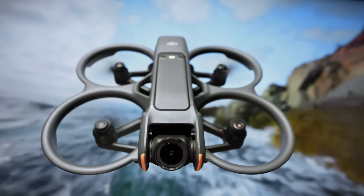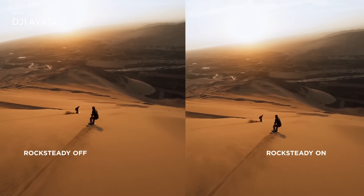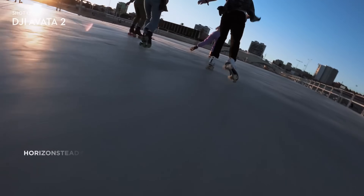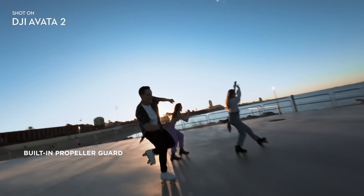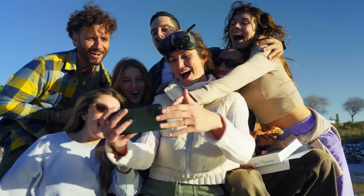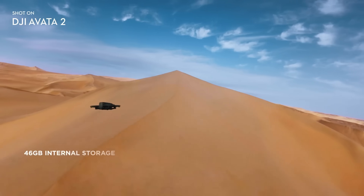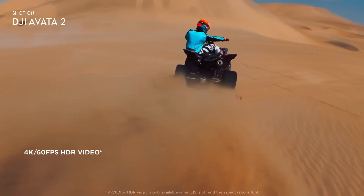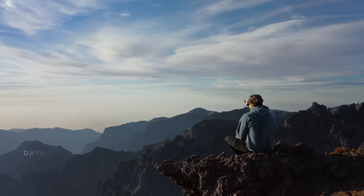From aerial photography and videography to surveillance and search-and-rescue missions, the Avida 2 is a true game changer. Experience its agile maneuvers, intelligent obstacle avoidance, and unparalleled stability. Whether you're a professional filmmaker, a first responder, or an adventure enthusiast, the DJI Avida 2 empowers you to push the boundaries of creativity and exploration — the future of aerial.